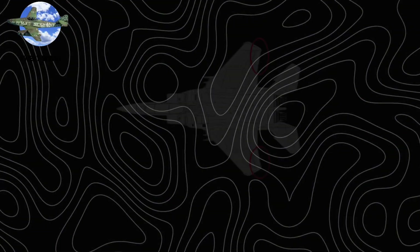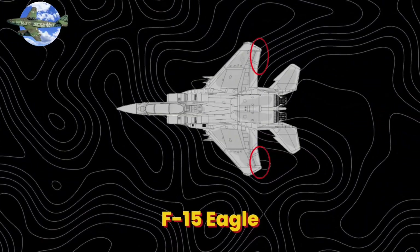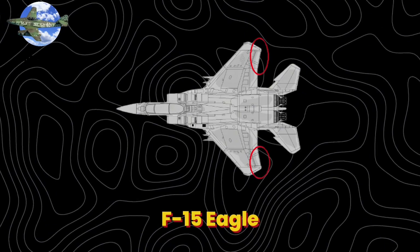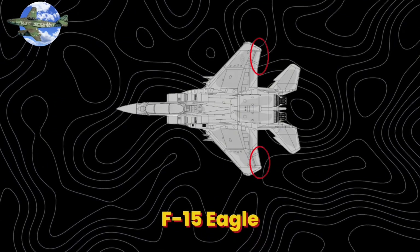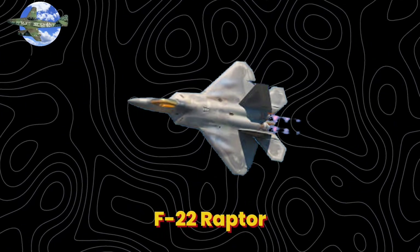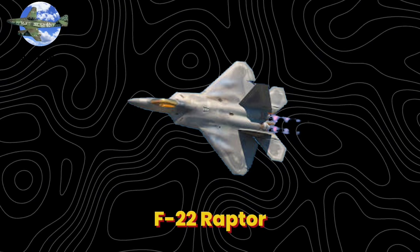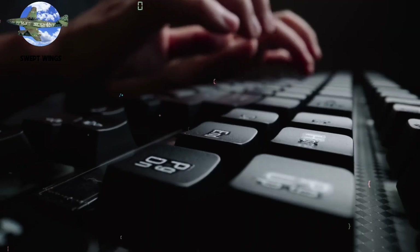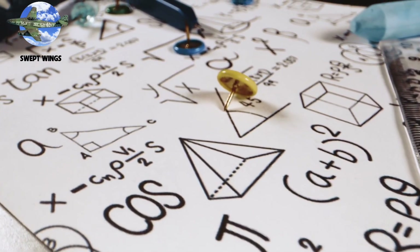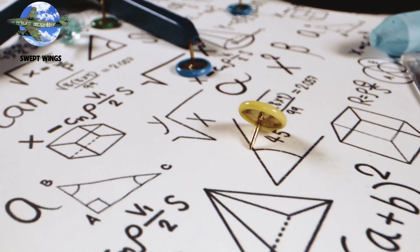Today, every frontline fighter uses swept wings. The F-15 Eagle's 45-degree sweep helped it achieve 104 air combat victories without a single loss. Even stealth aircraft like the F-22 Raptor maintain this winning formula, combining swept wings with advanced materials. Sometimes the most decisive advantage comes not from complex technology, but from understanding the simple physics of air itself.